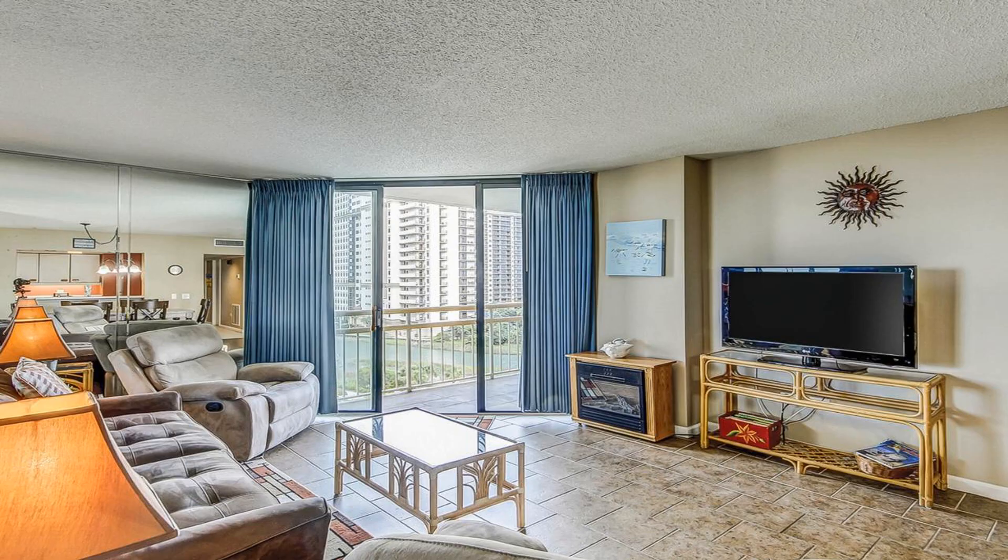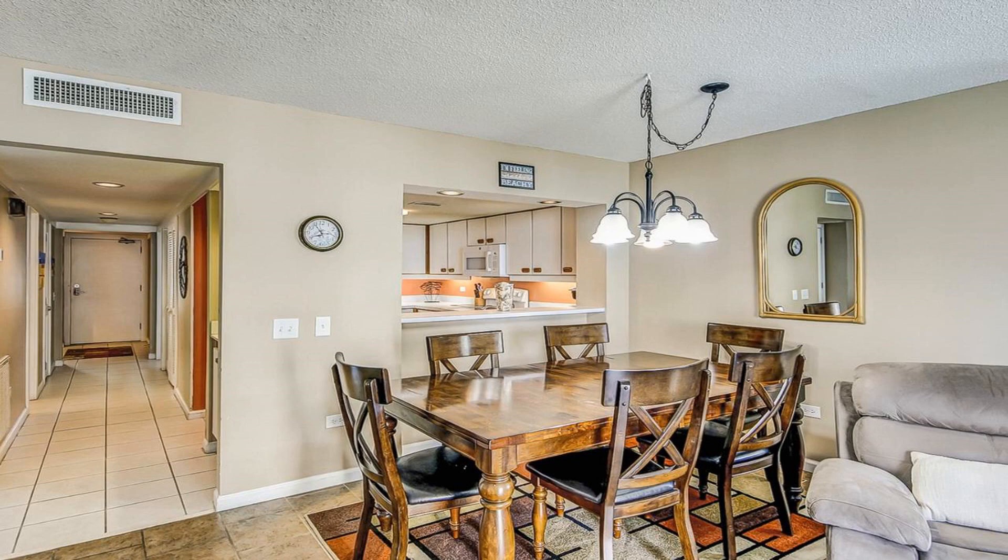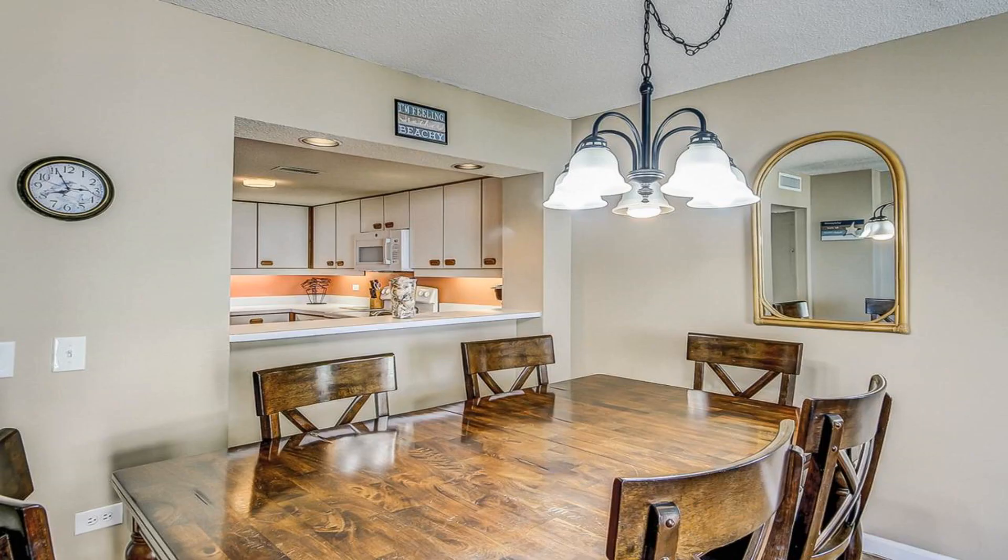Ocean Creek DD-6 is located on the beachfront in Myrtle Beach, a two-minute walk from North Myrtle Beach and 900 feet from Arcadia Beach. The property is around 1.8 miles from Myrtle Beach, an 11-minute walk from Alabama Theater, and 4.2 miles from Carolina Opry Theater.